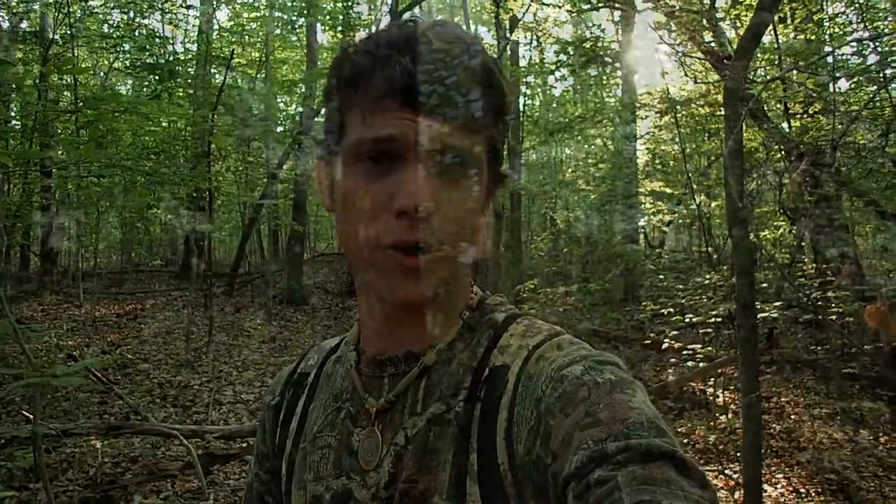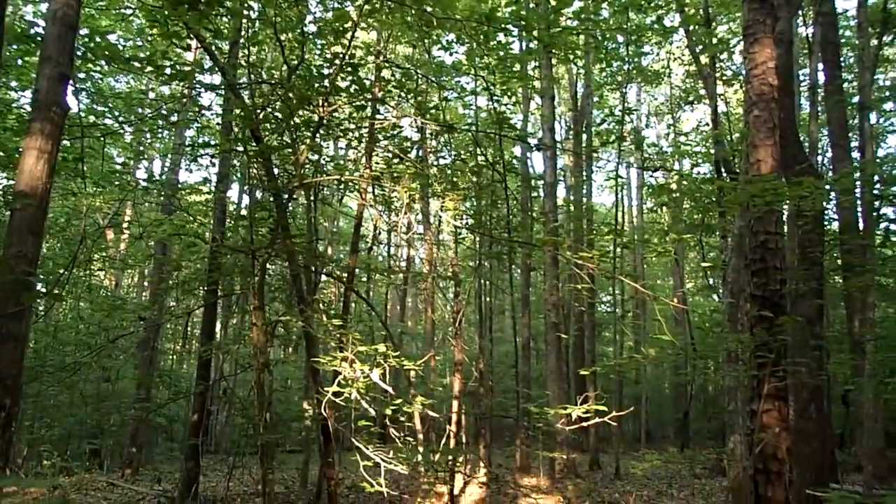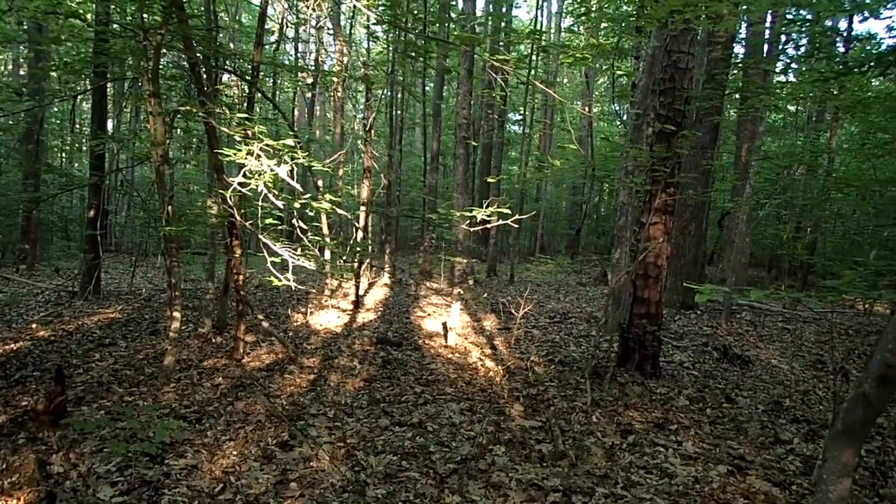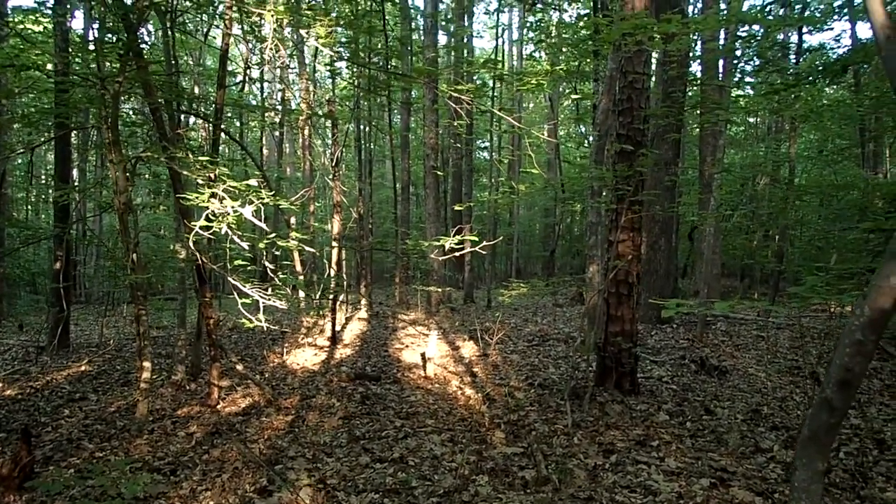I'm heading back to the truck now. It's about 6:30 and I've been digging for about four hours out here. I haven't found that much but it's been a great, beautiful day. I'll probably come back out here tomorrow — I'm going to bring my Ace 400 and take it back to some of these old house sites and see if we can pull out anything else that I missed with my AT Pro and AT Gold.